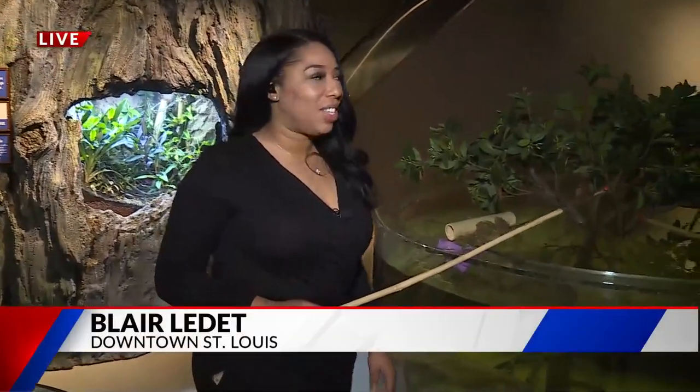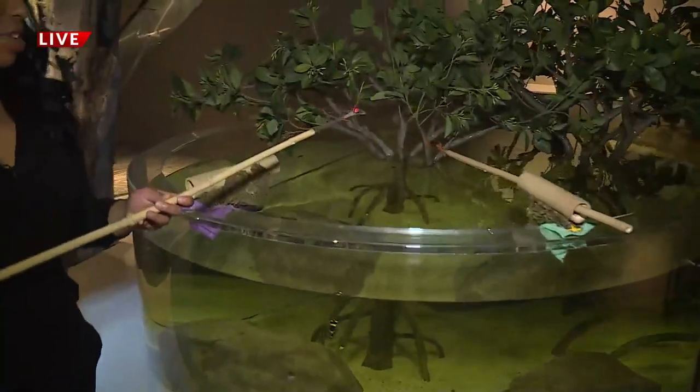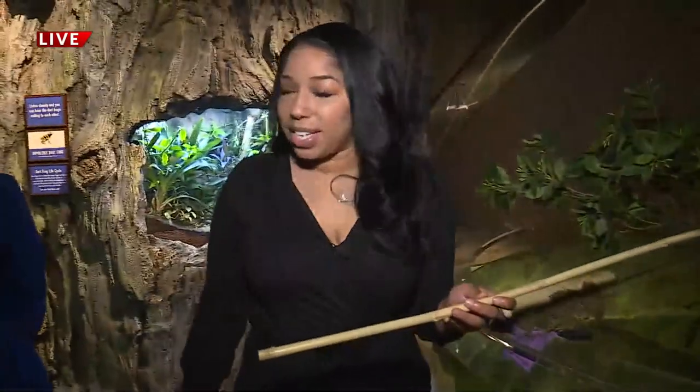Good morning to you all. You definitely want to be warm and have some family fun. So we have Tammy Brown here — she is the executive director. You see me with this stick here. Interesting things going on. You guys have some new attractions that people have never seen at the aquarium, so tell me all about those.